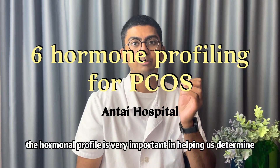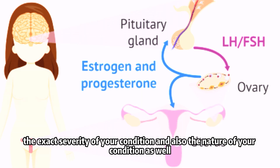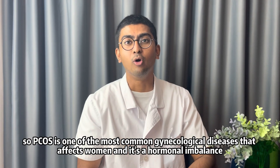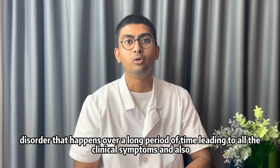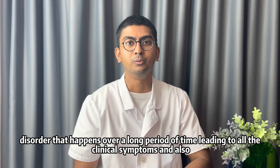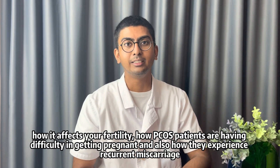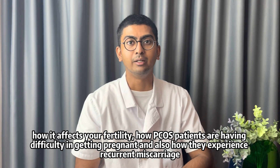The hormonal profile is very important in helping us determine the exact severity and also the nature of your condition. PCOS is one of the most common gynecological diseases that affects women. It's a hormonal imbalance disorder that happens over a long period of time, leading to clinical symptoms, difficulty in getting pregnant, and recurrent miscarriage.